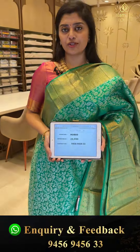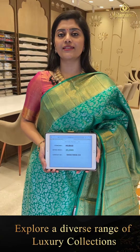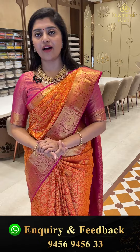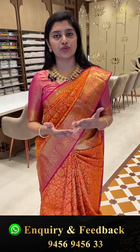Take screenshots of the sarees along with the code and WhatsApp us on 9456-9456-333. This number also has a video call option, so if you are abroad or can't come to the store, you can use WhatsApp or video call to view and book sarees. All over Hyderabad there are cash on delivery options.